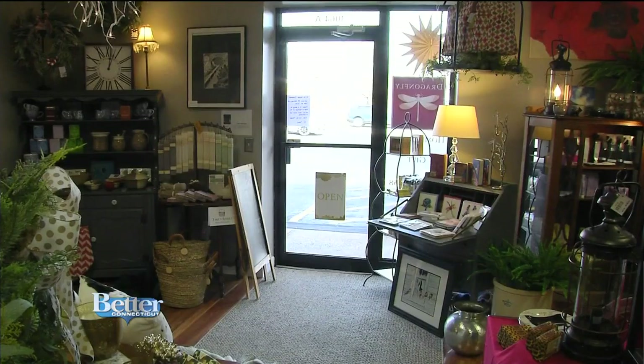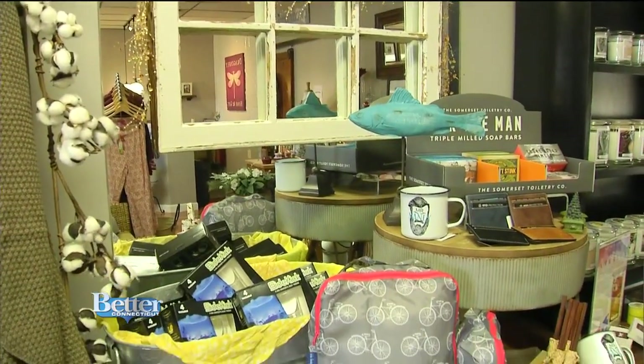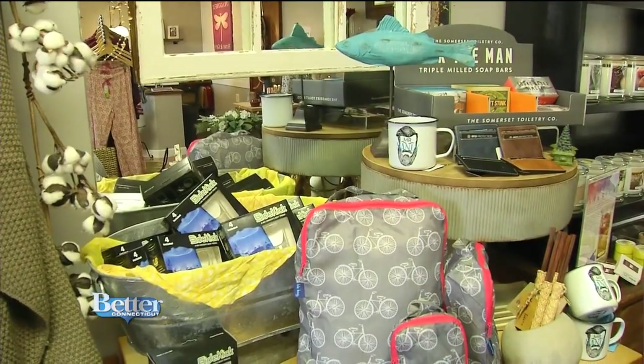What did you do before this? For 15 years, I was in the restaurant business. Wanting to try something new, Tracy went to work in a nursery in town, opening a gift shop for them — something she'd always dreamed of — but they closed down last year. So I decided it was time to do it on my own.